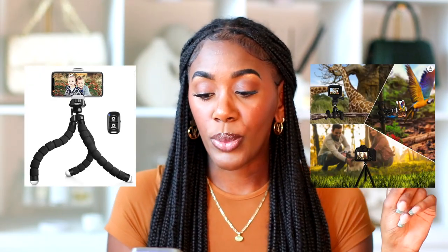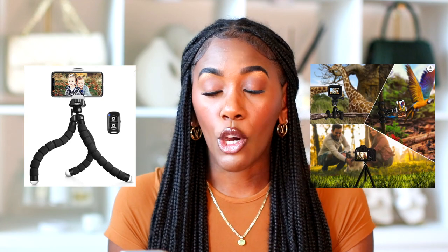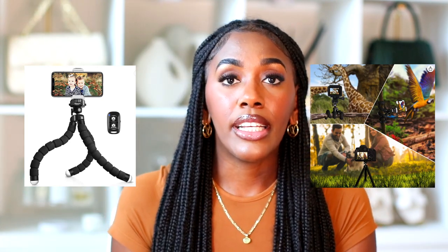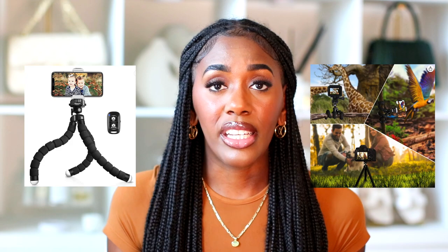I'm also buying the UBeesize flexible phone tripod with wireless remote — regularly $19.99, on sale for $15.29. This is great for vlogging because you can grip and wrap the stand around objects. For instance, when I'm vlogging in Target I can wrap it around my basket handle, which is so much easier than balancing a regular tripod in a cart. It comes in pink and black, and I may get the pink one.